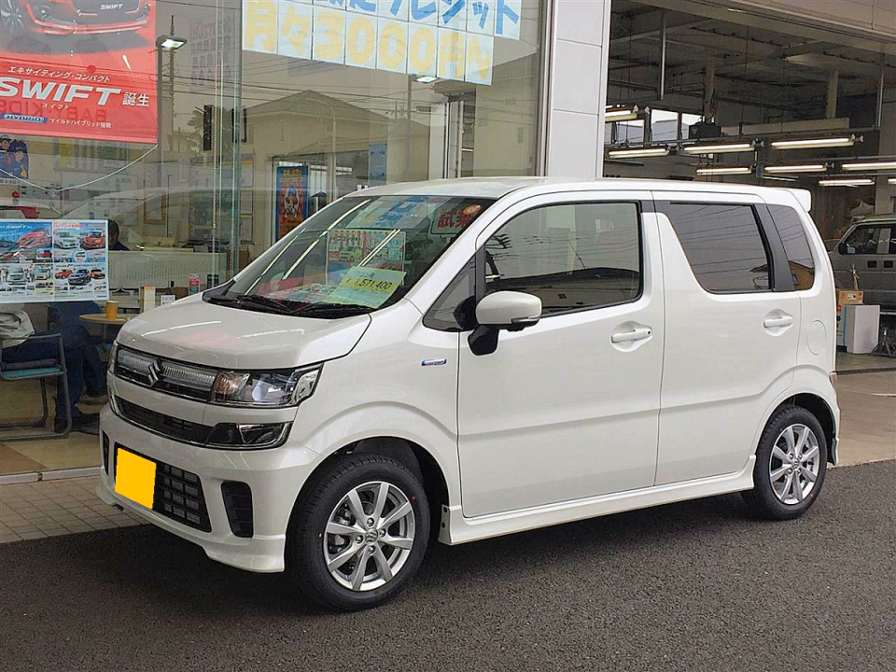KEI car is the Japanese vehicle category for the smallest highway legal passenger cars. Similar Japanese categories exist for microvans and KEI trucks. The KEI car category was created by the Japanese government in 1949, and the regulations have been revised several times since. These regulations specify a maximum vehicle size, engine capacity of 660cc and power output, so that owners may enjoy both tax and insurance benefits.